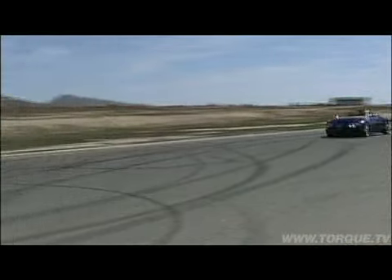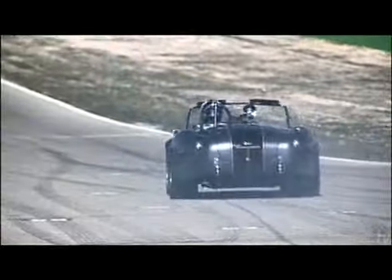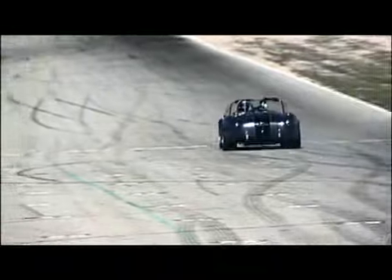Up next, Sammy's going to hit the track for hot laps — sophistication or American brute? Stay tuned, throttle jockeys — we'll be right back after a message from our sponsors.